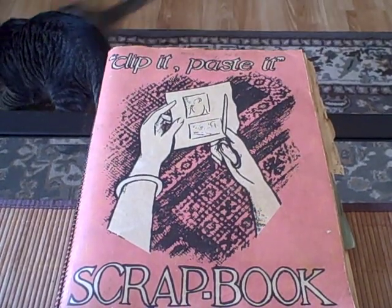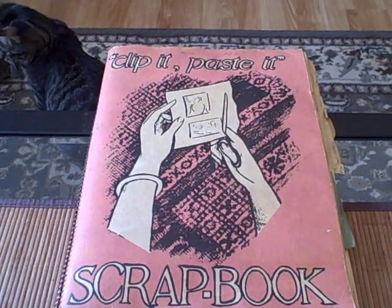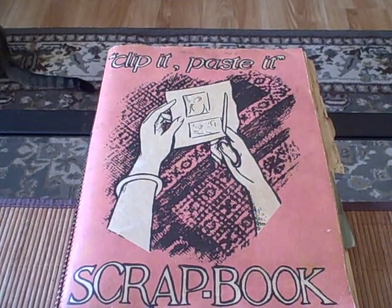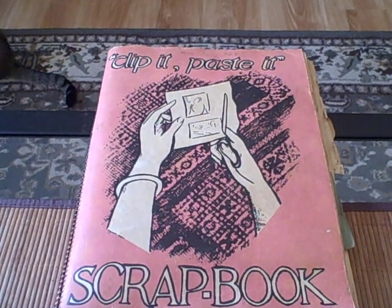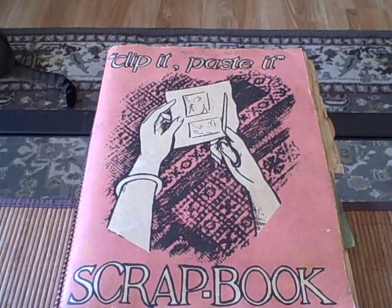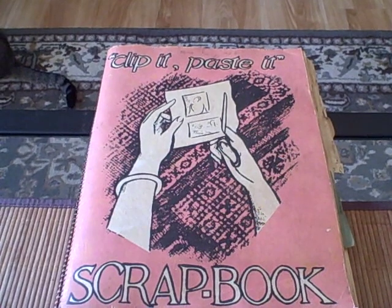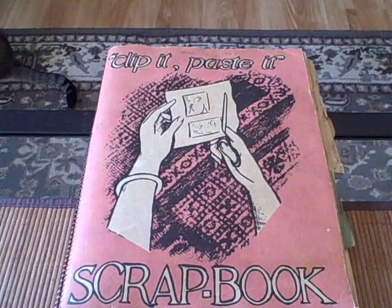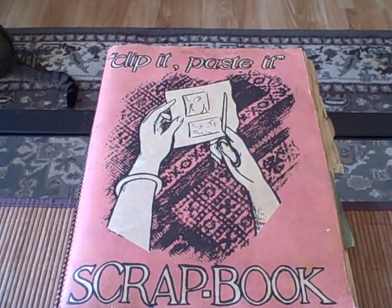Hello everyone, welcome to my first YouTube video. Today we're going to be looking at my grandmother's scrapbook from the 1920s and 30s. This is a one-of-a-kind item, obviously, because there's only one of them. But in addition to having all kinds of artifacts inside of it, which you're about to see, it's also kind of like a glimpse into the life of a high-spirited, fiery Southern girl from the 20s and 30s — my grandmother. I think you're really going to enjoy this, and you might just get a better idea of what life was like back then. So let's start by looking at the book itself.